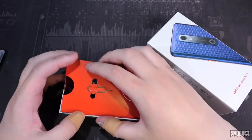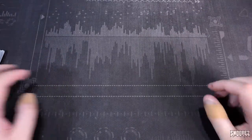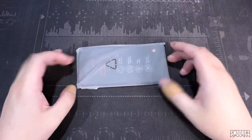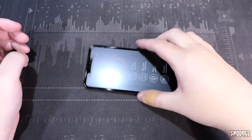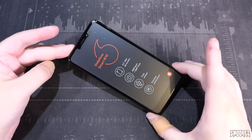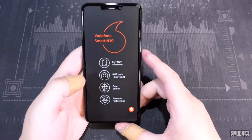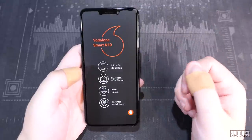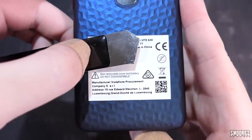Let me remind you all again — this is $149 in Australia right now, locked to the Vodafone network. Opening up the little bag, we get the phone. The manufacturer is Vodafone Procurement, a company S.A.R.L in Luxembourg. So it's not ZTE — well, there you go.